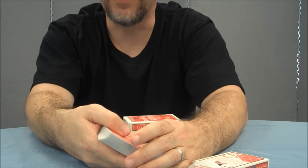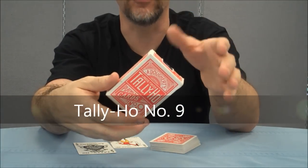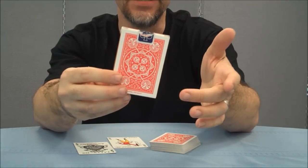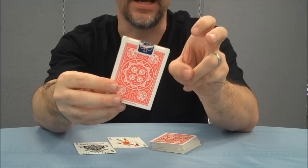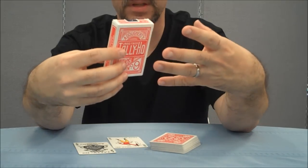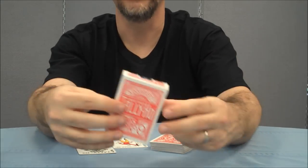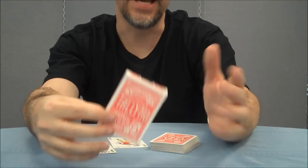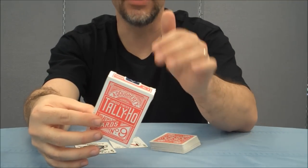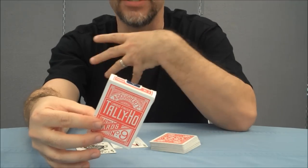Let's take a look at another deck — the Tally Ho Fan Back No. 9. Tally Ho's are released in two different types: the fan back that looks like this, and another type called the Circle Back. These are made from the United States Playing Card Company's standard playing cards. Their stock is simply called Tally Ho Stock, and their finish is called Linoid finish, as opposed to the Bicycle brand, which uses an air cushion finish. Linoid is probably on par with finishes like Cambric and Airflow.